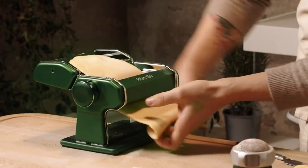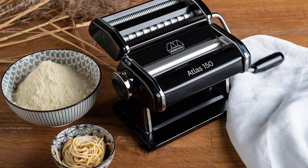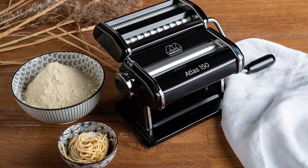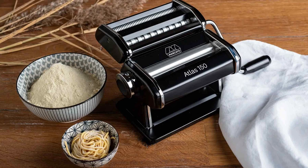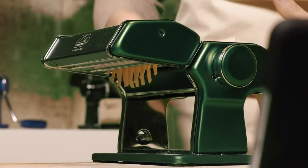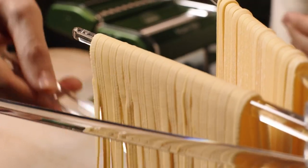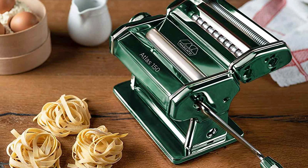The Mercado Atlas Pasta Machine comes with attachments for crafting exquisite lasagna, delicate tagliolini, and classic fettuccine-shaped pasta. However, what truly sets this machine apart is its compatibility with an additional 12 cutting attachments that can be purchased separately, allowing you to unleash your creativity and explore a wide range of pasta styles.